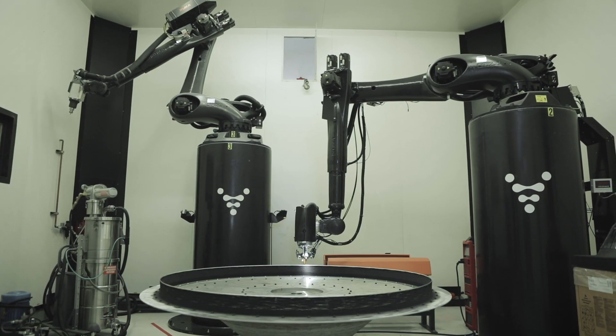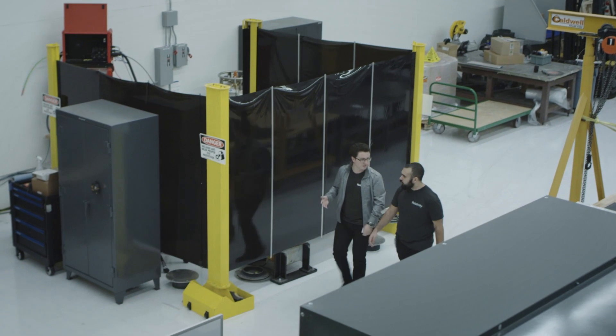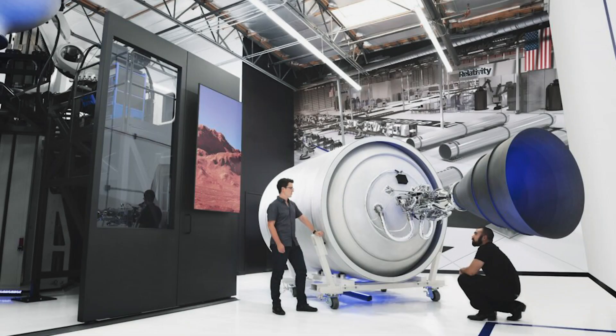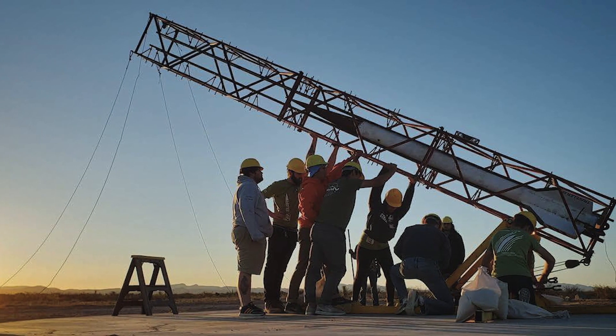In some ways it's kind of obvious — 3D printing is an extremely useful tool and method. But who really thought that you could apply it at this scale? How did you arrive there? I met my co-founder Jordan at USC. We were part of a student group called USC Rocket Lab that ended up being the first student group in the world to launch a rocket to space.